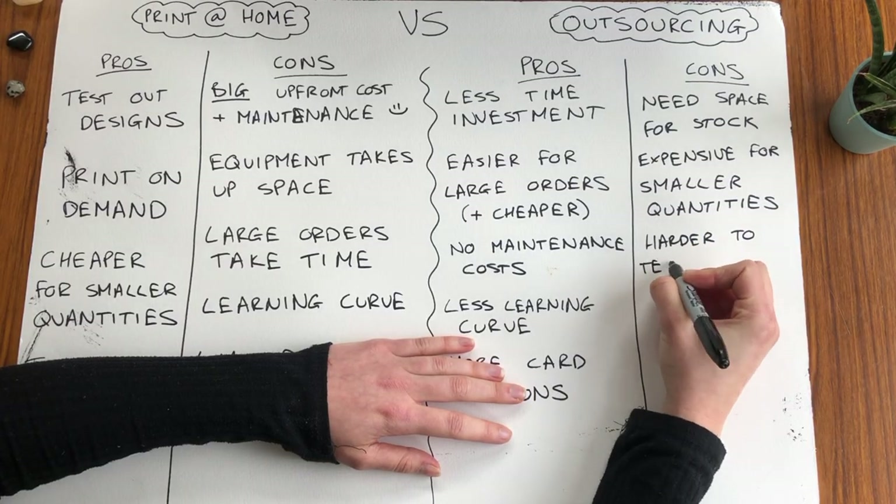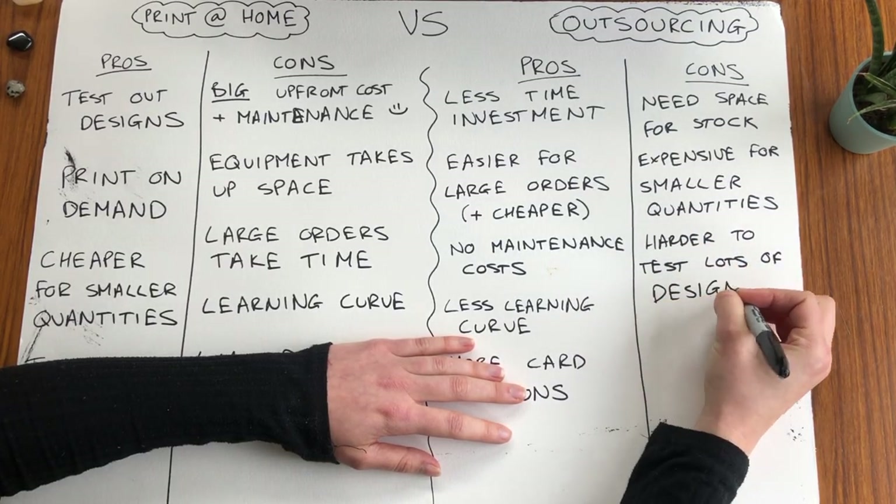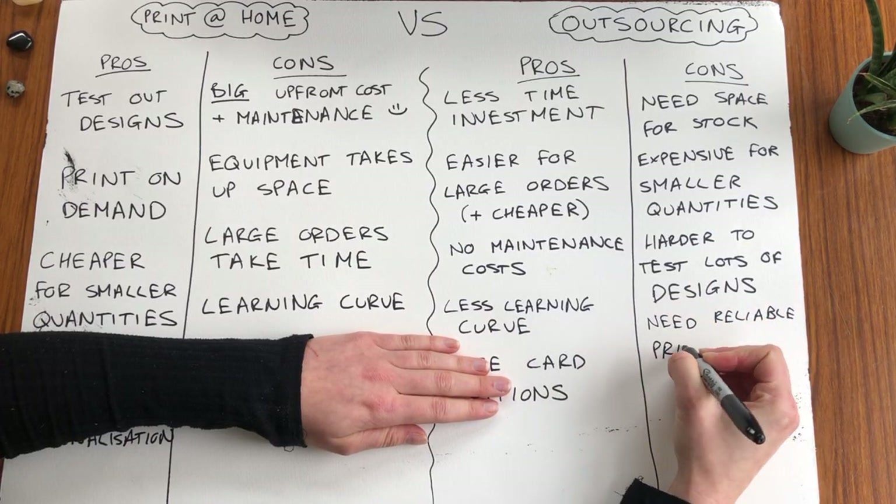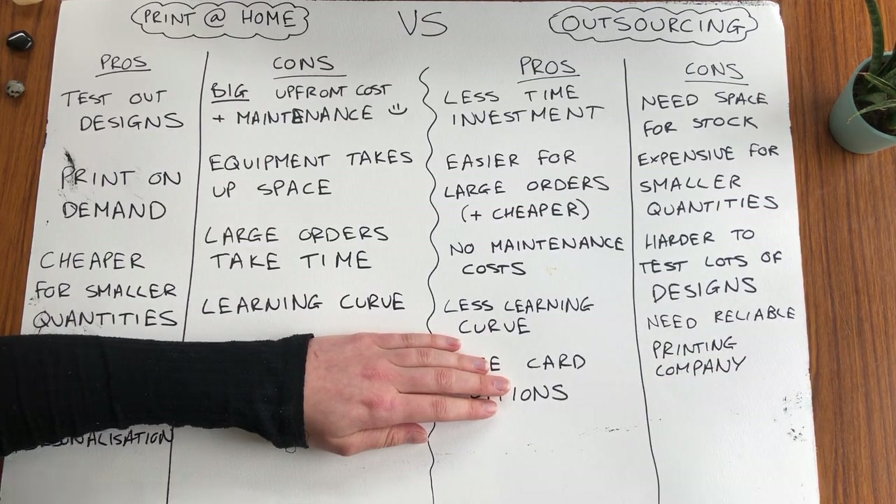The next con is you can't test designs out as much compared to printing at home. Especially at the beginning when you don't know what's going to sell or not, you could potentially end up with a load of stock that just doesn't sell. The next con is you have to find a reliable printing company, which can take some time. Then you have to go through the process of testing and seeing how your cards turn out, and then you're completely at their mercy.